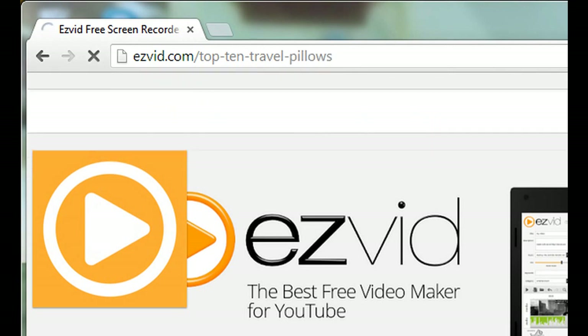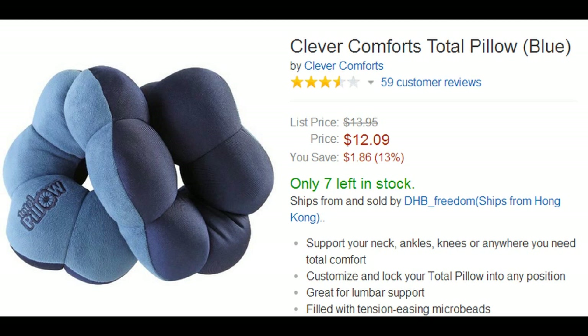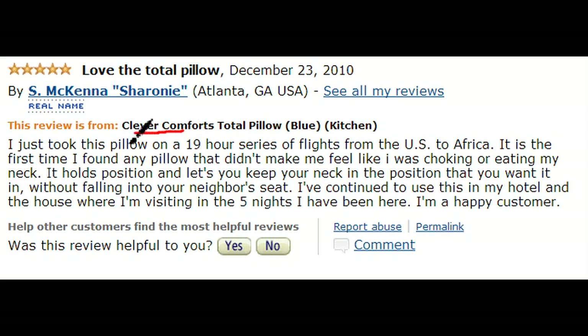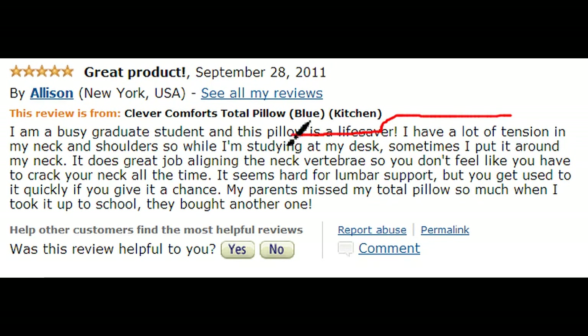We are starting with number 10, the Clever Comforts Total Pillow. This pillow can be customized into any position and can be used for neck support, ankles, knees, or anywhere you need comfort. Selling for $12, positive reviews say you can use it anywhere and not just for traveling. They like that it holds the position you put it into without falling apart, and many say it is a great neck support as it aligns vertebrae nicely.